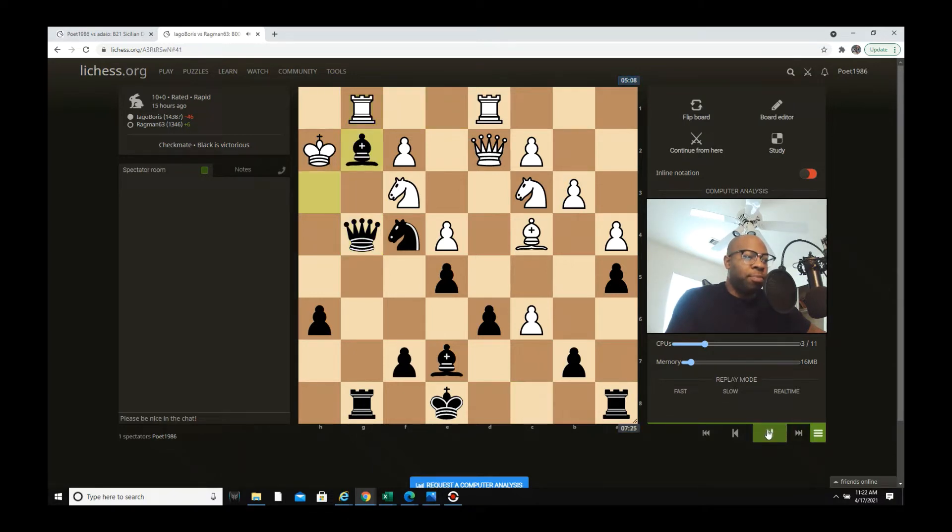Rook g1, Bg2, then white plays Knight h4, but it doesn't matter what he does because he just loses. Queen h3 is checkmate — a very, very beautiful checkmate. This was a very great game from Randy — shoutouts to him, definitely an awesome game.